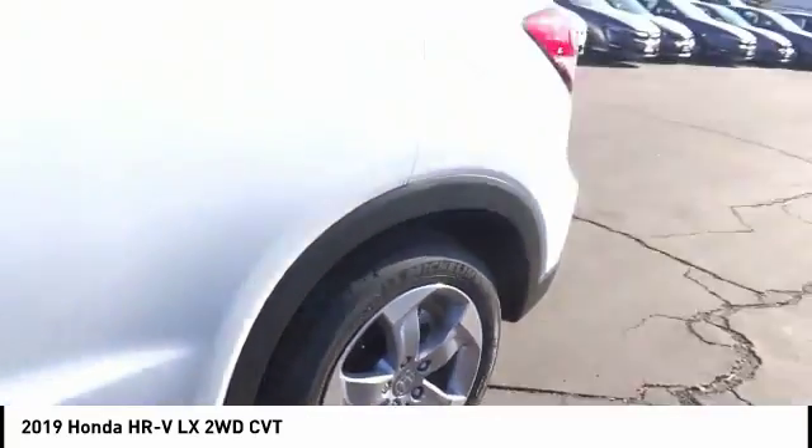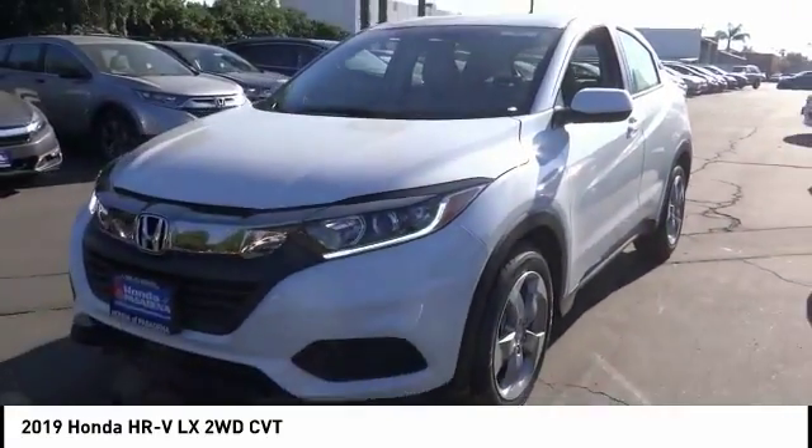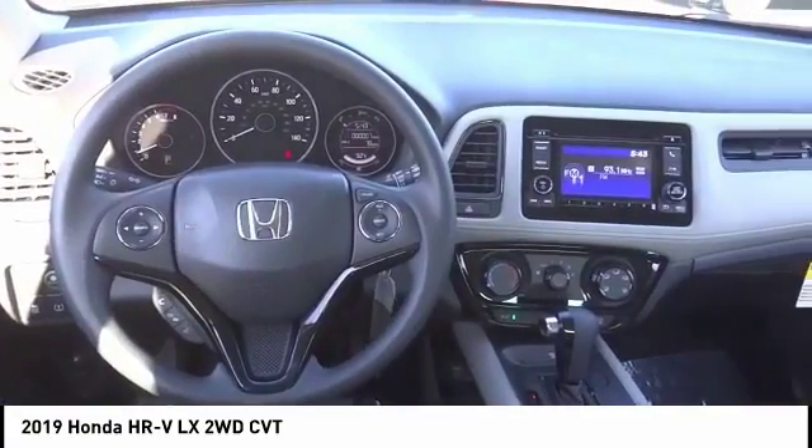This vehicle has less than 100 miles, offering reliability and good looks at a great price. So come in and take a test drive today.